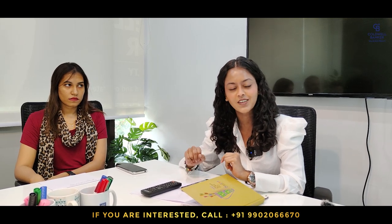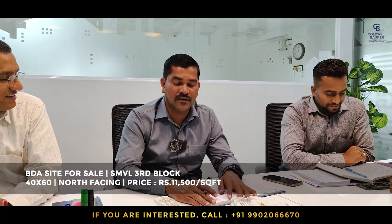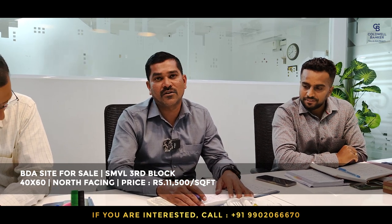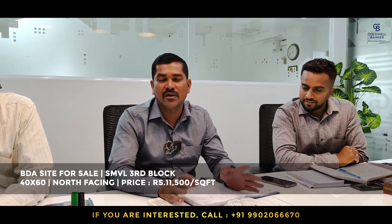This week I have one site in SMVL 3rd Block. The measurement is 40x60, north-facing, and the rate is 11,500 per square feet. The requirement this week is any measurements in SMV Layout — please do contact me.